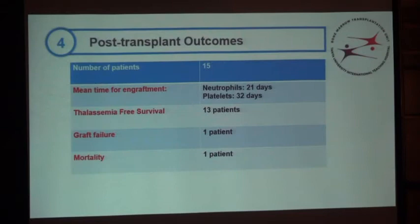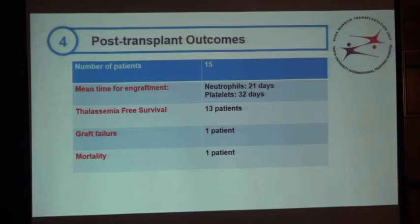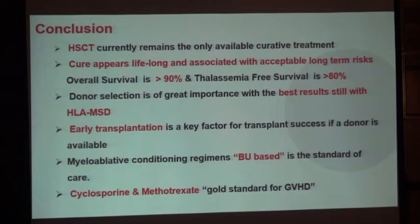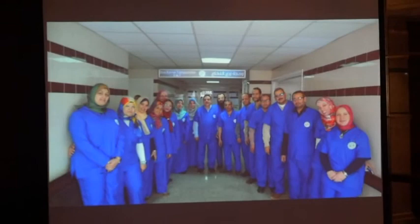These are the final results: 13 patients achieved thalassemia-free survival; 1 patient had graft failure; and 1 patient died inside the BMT unit. To conclude: if you are going to transplant your patient, select them as early as possible, before multiple organ damage occurs. It is better to be in a unit with a dedicated pediatric team to manage all the related complications. Many thanks to the BMT unit team, special thanks to my mentor Mohamed Shanshuri, and thanks to our patients — this photo was taken with their permission, celebrating the third anniversary of the unit.